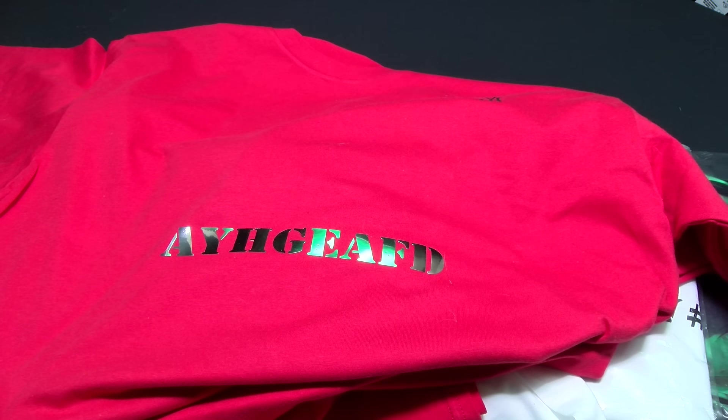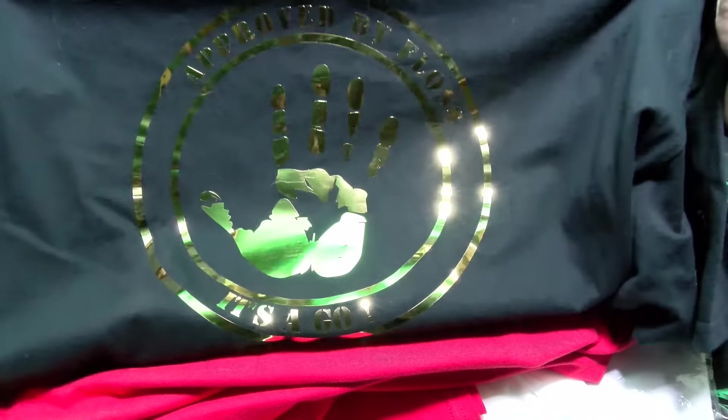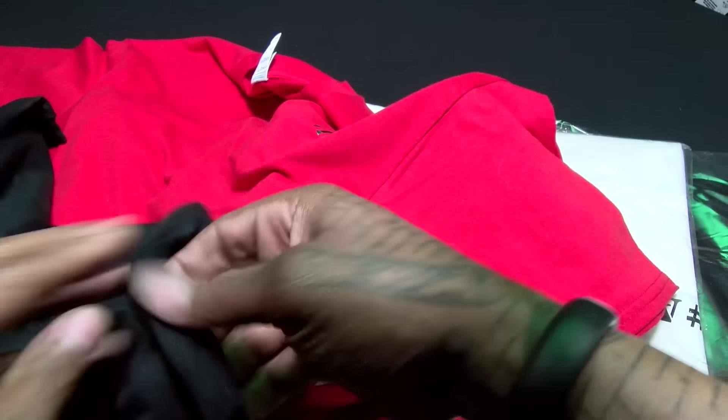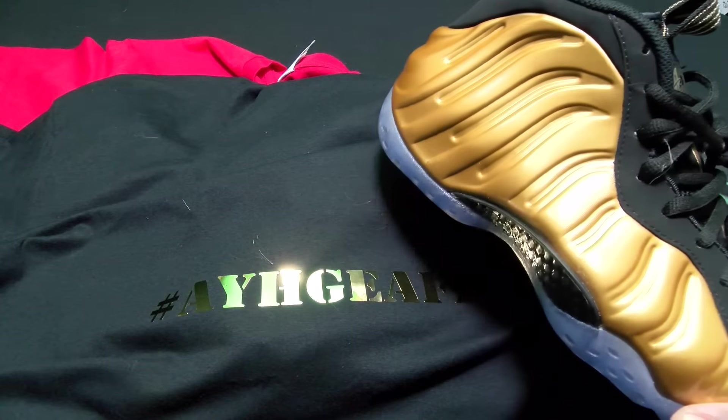Now let me show you one of my other favorites — the black and gold. I think this might be my number one favorite one. Here's the black and gold, look at that shine. Pretty dope. Same thing on the front, you're gonna get your hashtag in gold lettering. Look how sick this is gonna look with the foams for summer, coming out with the gold foams.